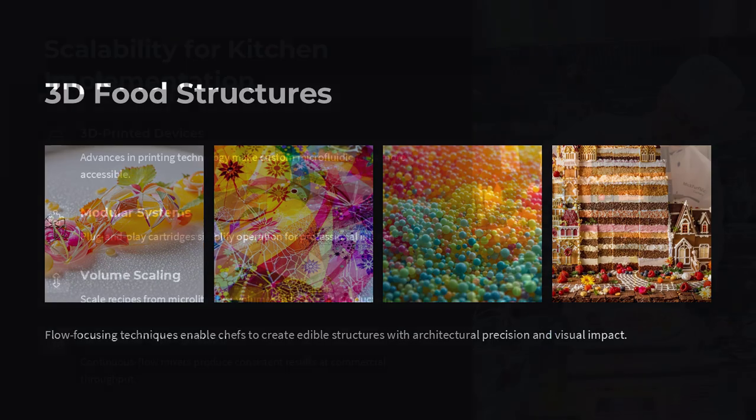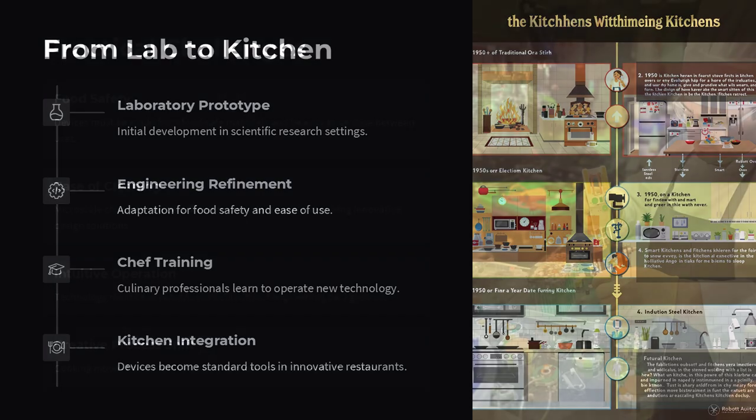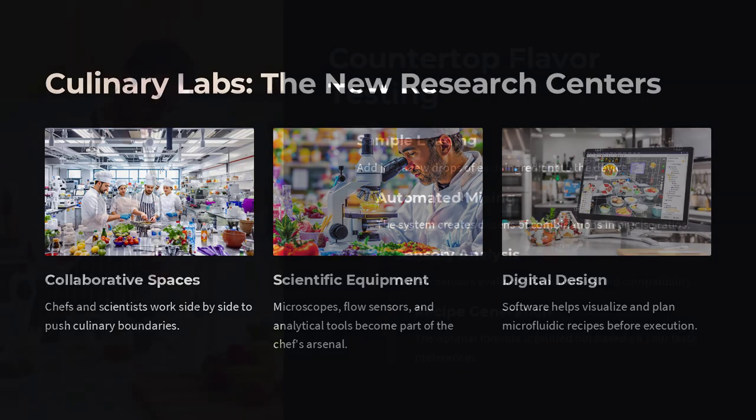Chefs can build flavor gradients, encapsulate volatile aromas in edible capsules, or even synthesize new textures by directing how fats and proteins fold during cooking. One of the most compelling uses is in droplet-based flavor encapsulation. Using microfluidic nozzles, chefs can trap concentrated flavors inside tiny spheres, just a few microns wide, held together by edible membranes. These capsules can be tuned to dissolve instantly or slowly release their contents, depending on how they are engineered.